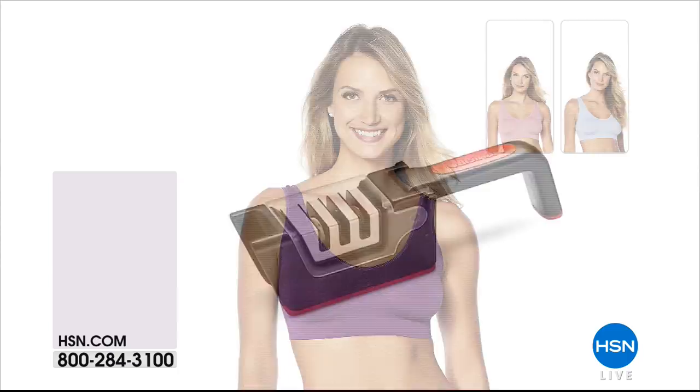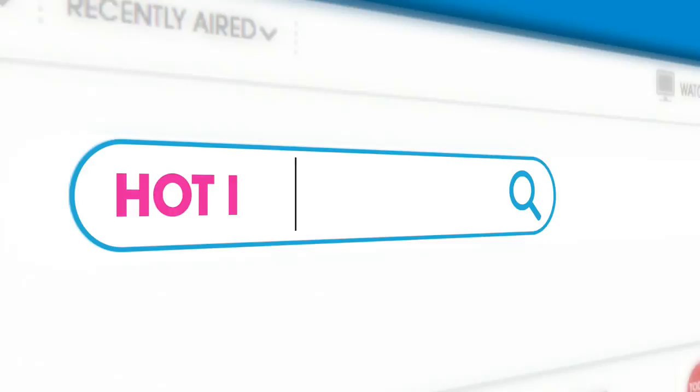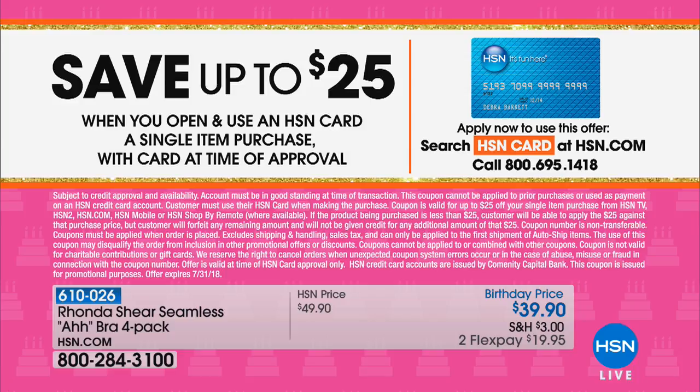Now, we support you here at HSN — at least Ronda Sheer does. This is the famous bra, arguably the world's most popular bra. Not only has Ronda won awards with it, you're never fighting with underwires or straps — it's also pretty. It's a four-pack at $39.90, less than $10 a bra. You can use your HSN charge card and save up to 25% with our apply-and-buy promotion.